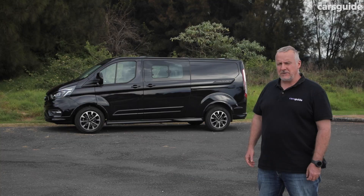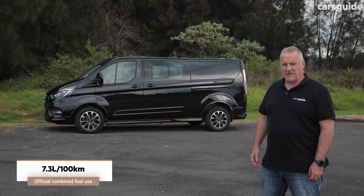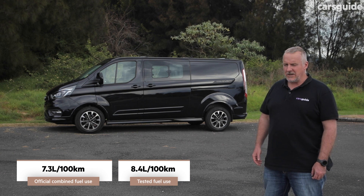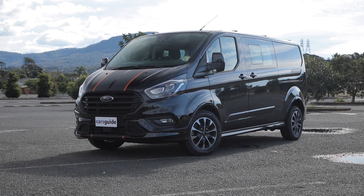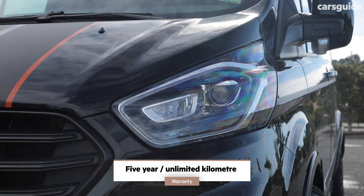The official fuel consumption figure for this van is 7.3 litres per 100 kilometres on a combined cycle. Our actual on-test fuel consumption figures, which take into account our loaded loop, are on screen now. This van has a 72-litre fuel tank and a 21-litre AdBlue tank. It has a 5-year unlimited kilometre warranty.